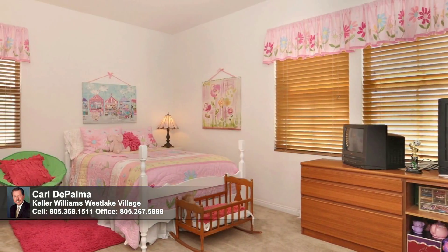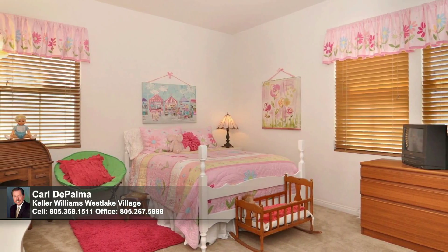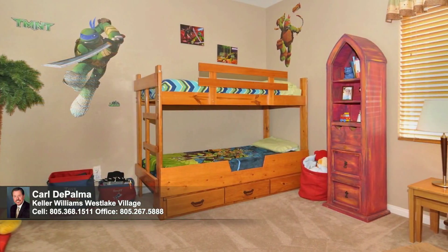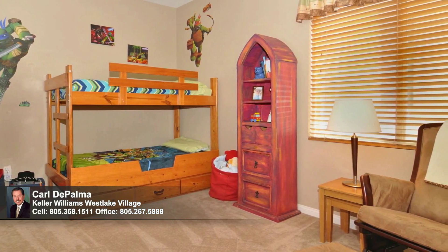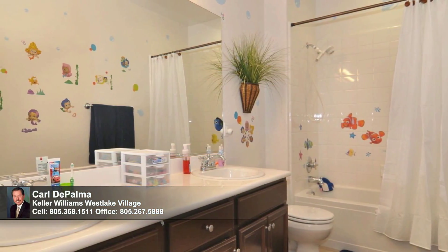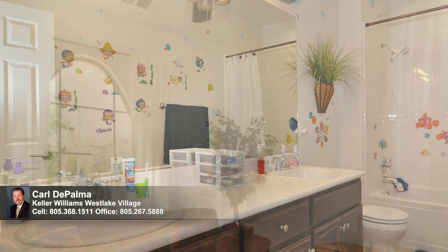Both of the upstairs secondary bedrooms will impress with their ample proportions and wealth of natural light. They both offer plush neutral carpeting and neutral paint palettes, making them move-in ready for occupants of any age or gender. The hall bath that services the two bedrooms is big and bright, ideally suited for sharing with a large dual sink vanity. A shower over tub and tile floors add the finishing touch.